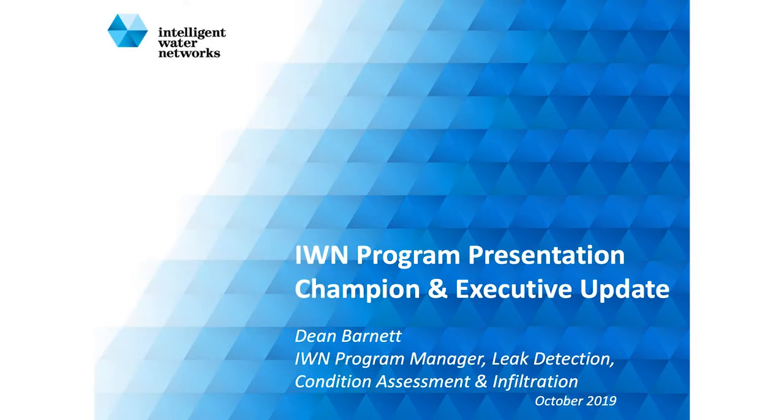Good morning everyone. My name's Dean, for those that don't know me. I work out at Western Water, but I'm also involved with the IWN program for leak detection, condition assessment and infiltration.